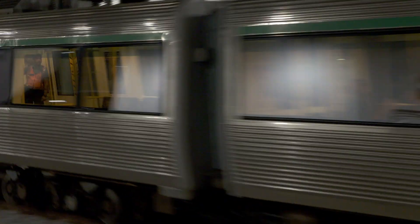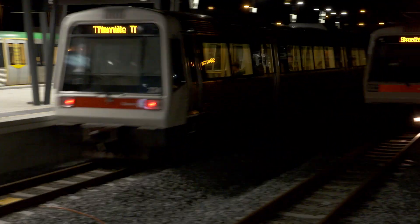Tune up line passengers, platform three. Tune up line passengers, platform four.